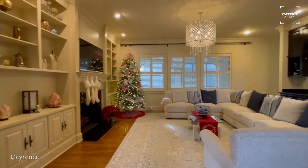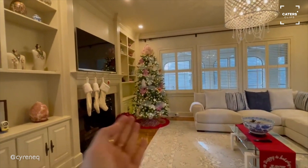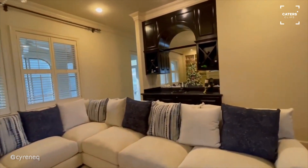This is our living room. We're ready for Christmas — we got our tree all decorated. This is Rambo's stocking. And then over here we have the bar area.